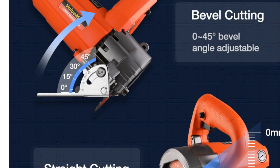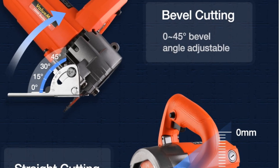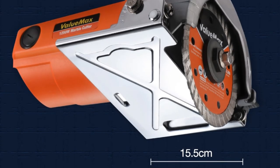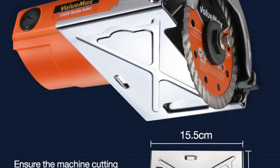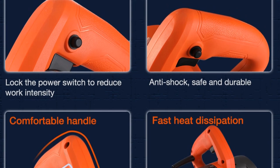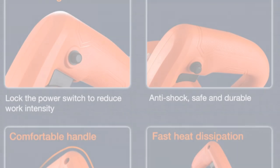The model number for this machine is 126030S, and it is powered by AC. Overall, the Valumax electric tile cutter is a reliable and efficient cutting machine perfect for those who want to cut tiles with precision and ease. With its certification and origin in mainland China, you can be sure you are getting a high-quality product that is built to last.